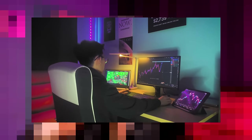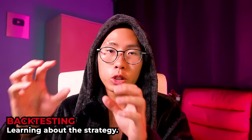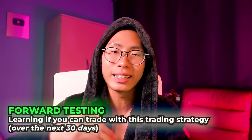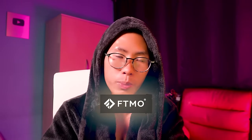You need to find a winning trading strategy, then backtest it and document the win rate and average risk-to-reward ratio over 40 to 50 trades. After backtesting, you should forward test it. Backtesting is to learn about the strategy; forward testing, demo trading, or paper trading is to learn whether you can trade this strategy over the next 30 days. I advise you to do this with the FTMO free trial.